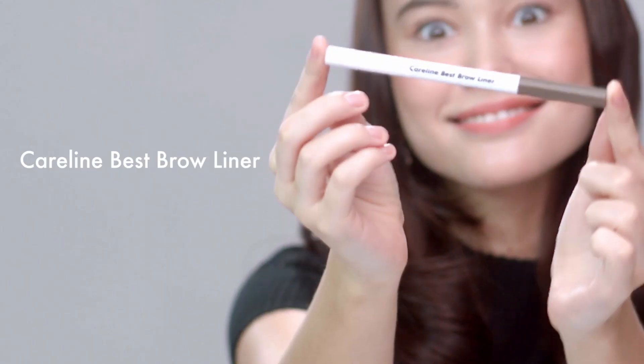Next for brows, I'm going to use the Careline Best Brow Liner in the shade Taupe.